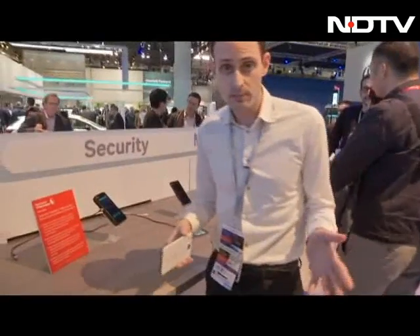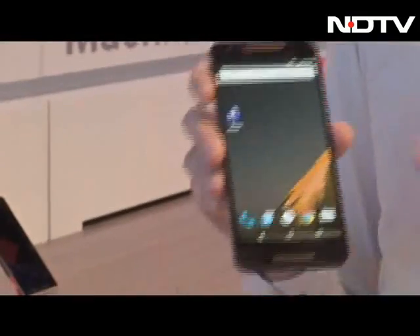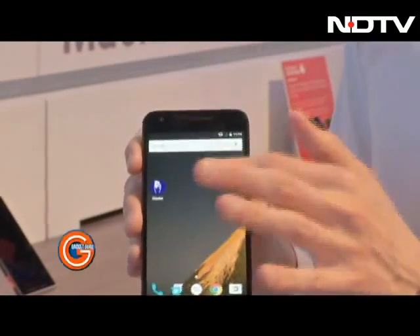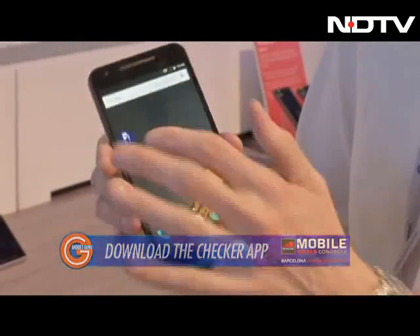Now I can keep my passport safely in a safety deposit box at home and use the device wherever I am to identify myself. For the service provider to support this technology, it's really easy. All they have to do is use an Android device that has NFC — it could be any device. They download the compatible application, in this case called the Checker application.